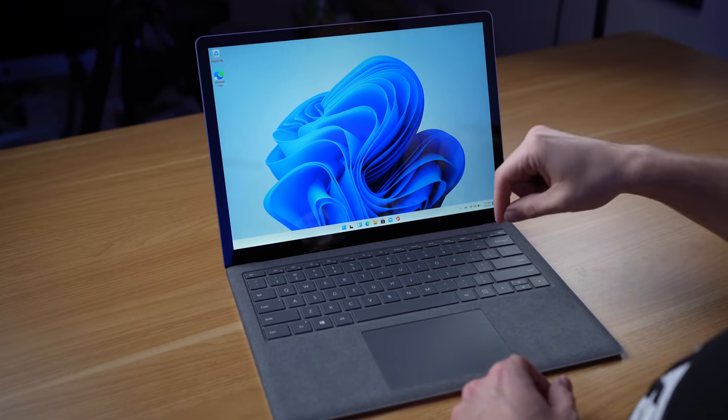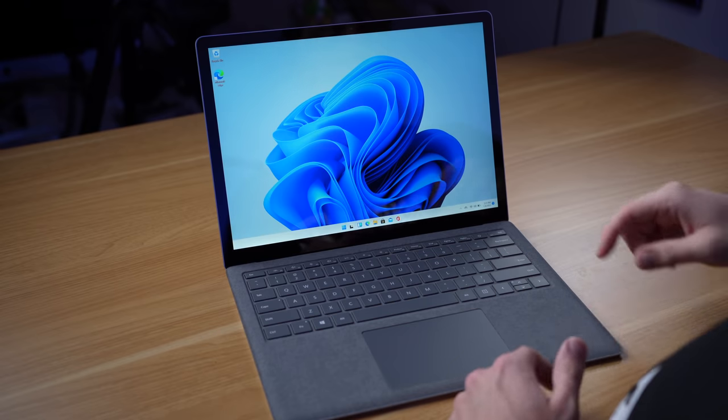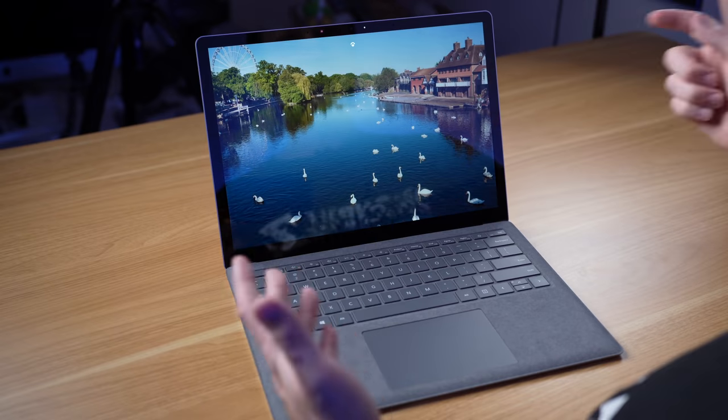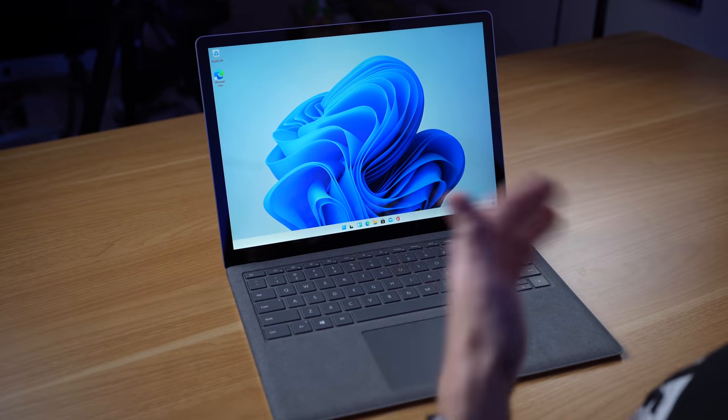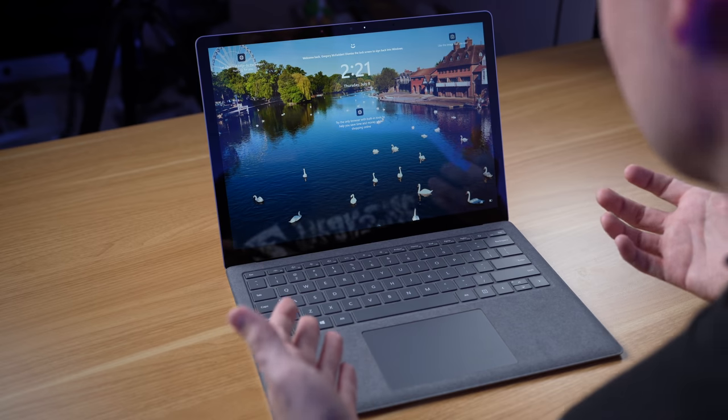This is a Surface Laptop 4 — the base AMD version at $1,000, basically the same price as the M1 MacBook Air, a laptop I love. So I thought this would be a really interesting laptop to try Windows 11 on. One of the things I noticed right when I started using this, not a Windows 11 feature, is Windows Hello. I really like Windows Hello — it's basically like Face ID on my iPhone. And what do I want on my Mac more than Touch ID? Face ID. This is giving me that Face ID experience, and it's something Apple just doesn't have yet.